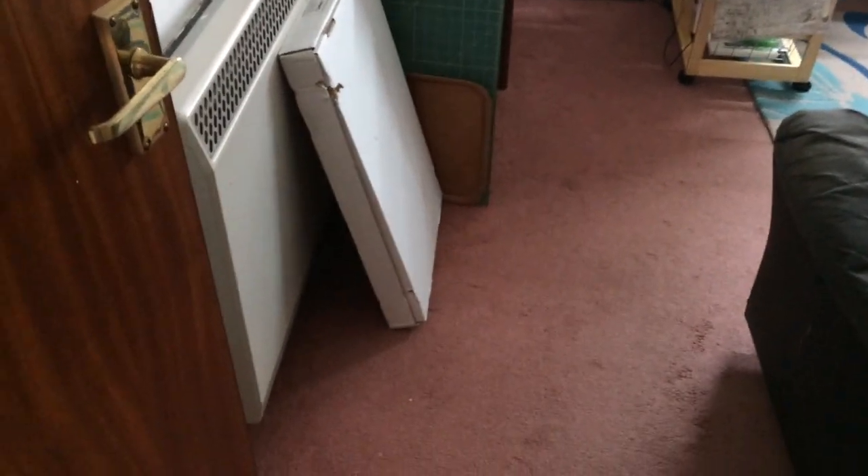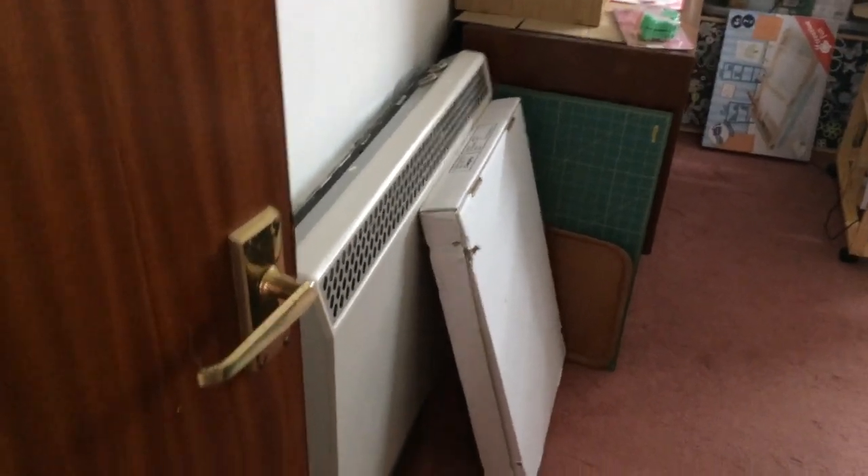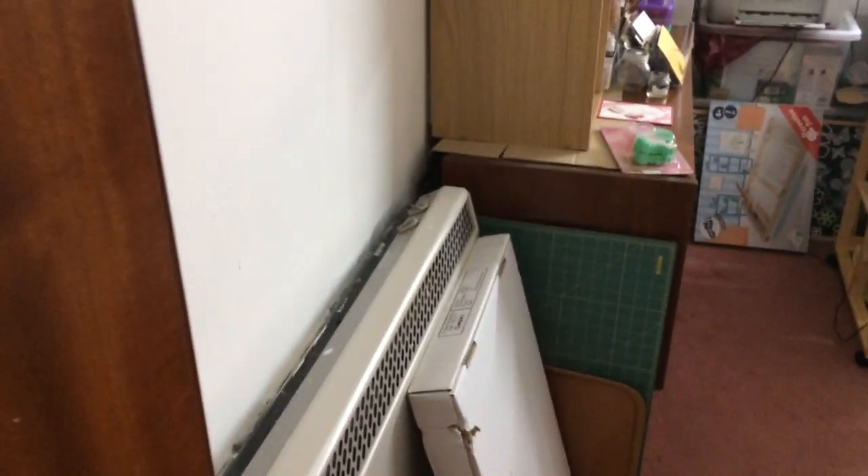Hello everybody, it's Wendy here, Independent Stampin' Up! Demonstrator living in Narbeth, Pembrokeshire. Now then, I've got nearly sorted — well, not quite — but it's getting there, so I thought I'd do you my den view.